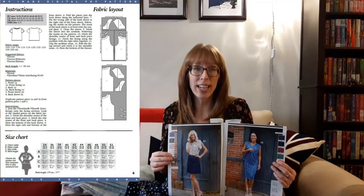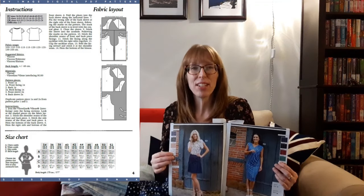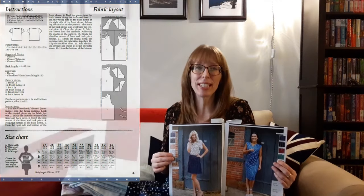A detailed instruction guide is included with the download. This loose-fitting top has a crew neckline and tulip sleeves. The recommended fabrics are viscose, viscose polyester, and viscose elastin, so it can be made with either a woven or a knit fabric. The finished back length is about 65 centimeters. And just before I move on to the next fabric, I'll open this one up.